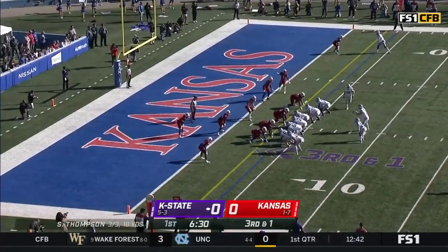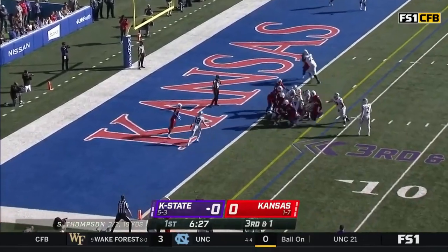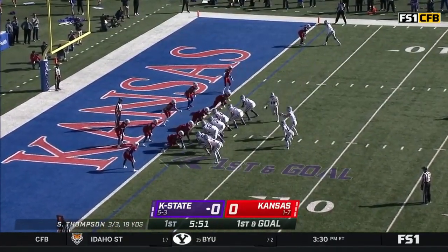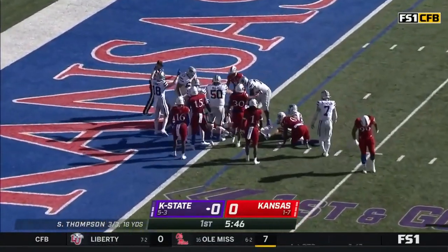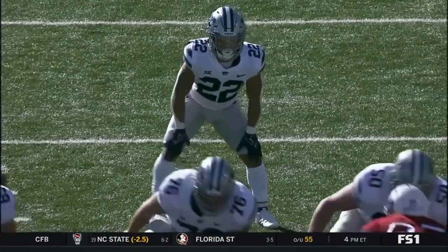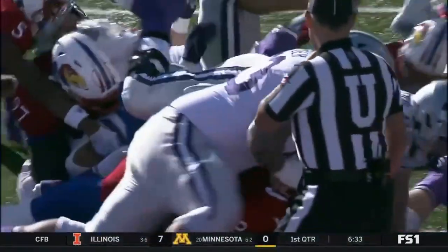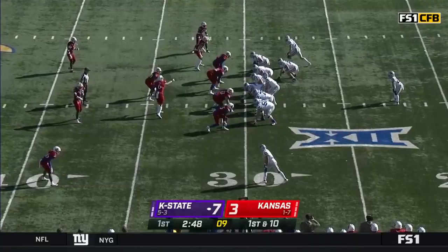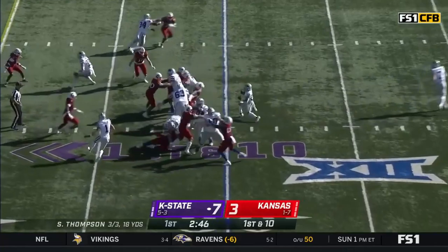Here we go on third and one. Deuce Vaughn the carry. He's got the first down and takes it close to the one — it'll be first and goal. And he gets it again on first and goal. He pushes forward. Did he get in? No signal yet. He gets the ball, stopped initially, but the legs just continue to drive and he powers his way into the end zone and forces the referees to call this a touchdown.